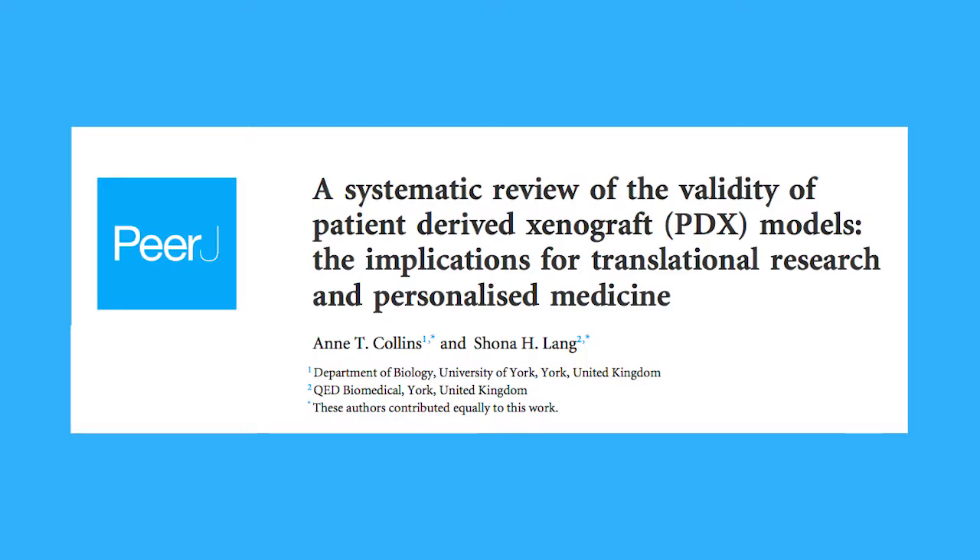Methods such as the ones we report in the publication have the potential to improve reproducibility by highlighting areas of concern, and they should be of interest to researchers, funders, and also to the drug industry.